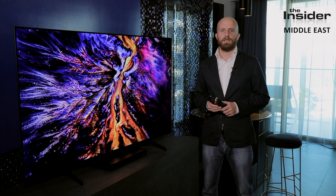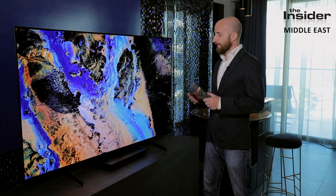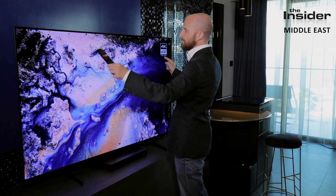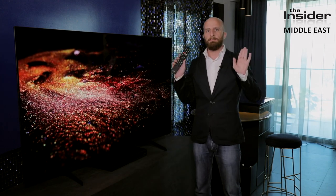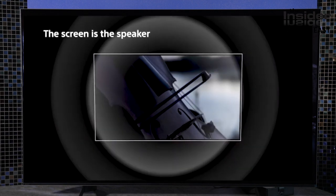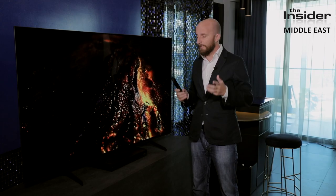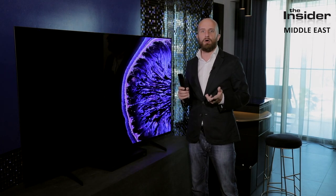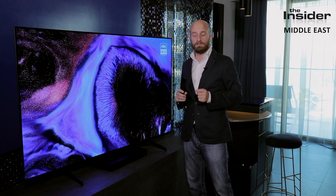Looking at the Sony A8H OLED, there's something completely different compared to normal television screens: there are no speakers — the whole screen is the speaker. Two actuators, positioned in the top left and top right corner, massage the screen and make it vibrate. So this entire 65-inch piece of glass is a speaker. The highs are nice, the lows are there, and you get an overall sense of depth. We tested this alongside our 5.1 Monitor Audio sound system and were amazed at how horizontal 5.1 can sound when a 65-inch speaker is projecting sound toward you.